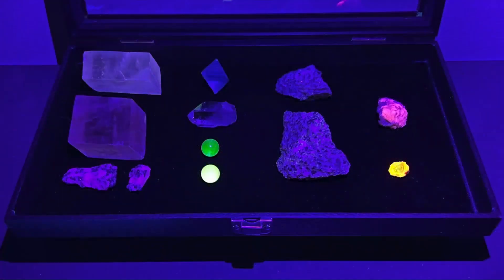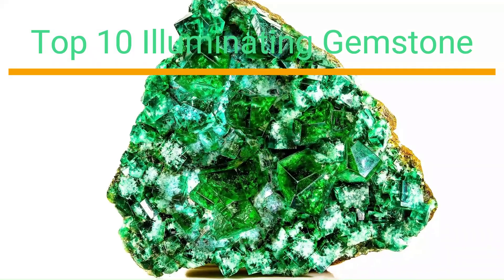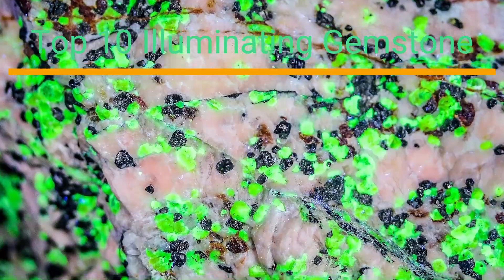Gemstones that exhibit a glowing effect in the dark are often referred to as fluorescent or phosphorescent gemstones. While there are several gemstones that can display this property, here is a list of some of the most popular ones known for their glowing effect.